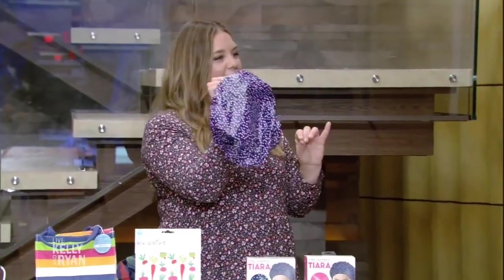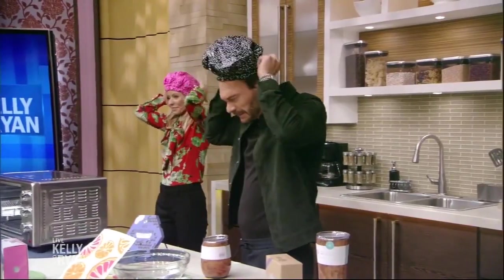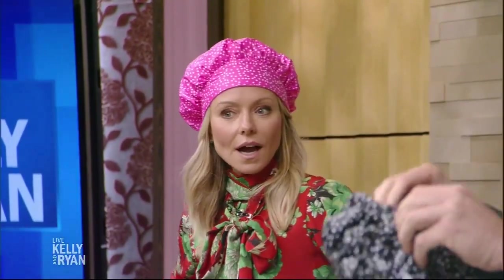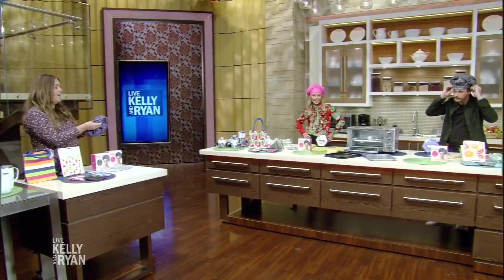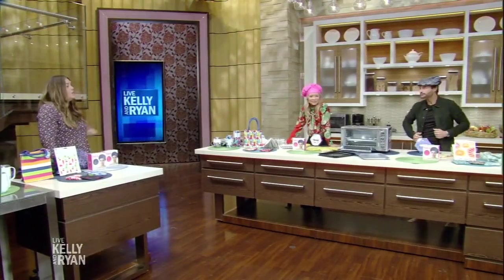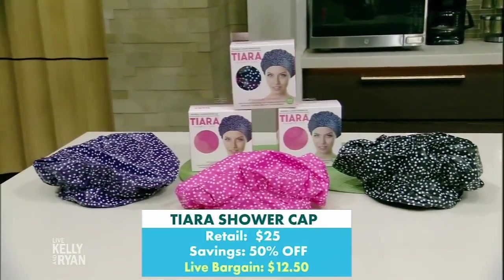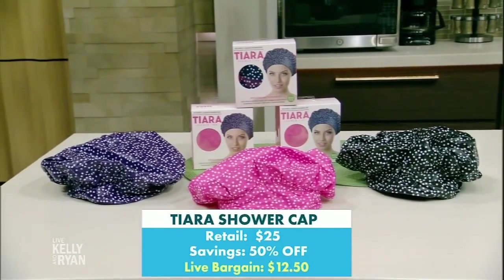These are Tiara shower caps. But wait — spin it around. You have the wrinkle side on the front, but there's a smooth front so that your forehead doesn't get wrinkled. I wash my hair maybe once a week, but you get out and you have a crazy zipper line on your forehead. Now it's nice and smooth, no creasing, and the inside is soft terry cloth. It's really great for your hair. So I can finally stop stealing them from the hotel! This is a major level up. They come in an assortment of patterns. All of these are on the website for 24 hours only, and everything's 50% or more off.